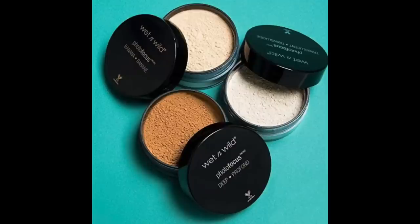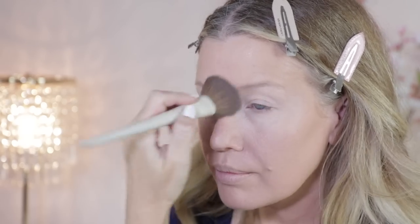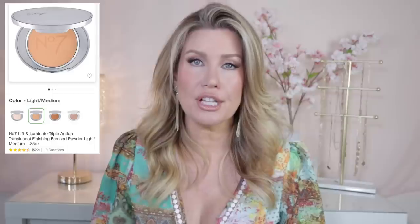Moving on to powders — there are quite a few really excellent options at the drugstore. Probably my all-time favorite drugstore loose powder is the Wet n Wild Photo Focus Translucent Loose Powder. It is so silky and finely milled, it makes your skin look airbrushed. But if your skin is on the oilier side like mine, I've really been enjoying the Maybelline Fit Me Matte and Poreless Powder — I use it to set my concealer, my lids, and dust it through my T-zone. Another great option is this one from Number Seven. All full names and shades are listed and linked in the description.